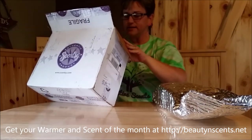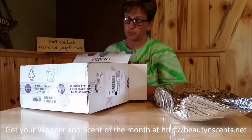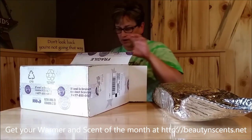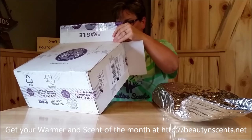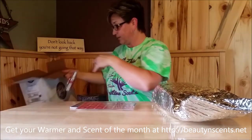So we have our thermal packs and we have our warmer. I'm very excited about this warmer. You've probably seen a lot of it already online, and I do apologize for not having gotten it sooner, but when you don't get it, you don't get it, right?